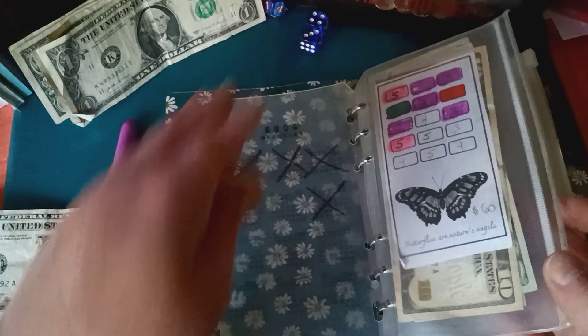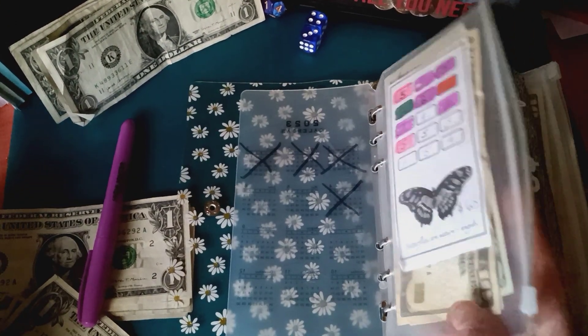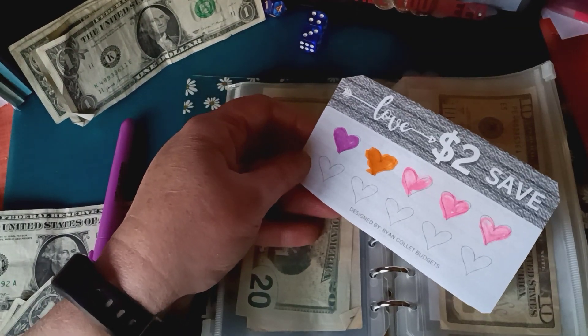I just went to the post office and sent out some happy mail, then came home and watched YouTube videos, and now I'm doing my video. Next up, we have the Love $2 Save Challenge from Ryan Colette Budgets.